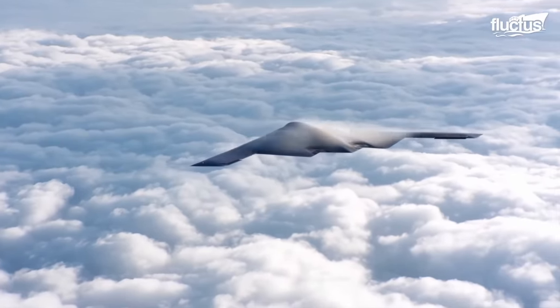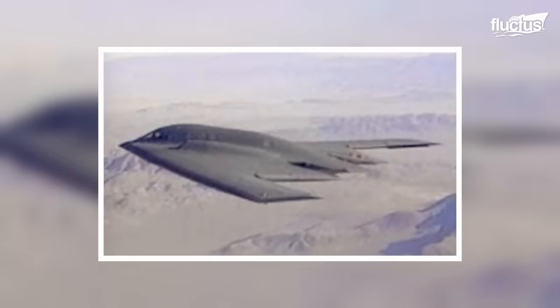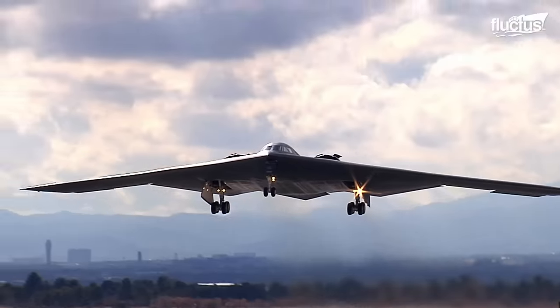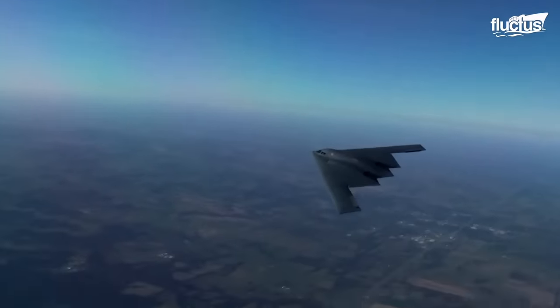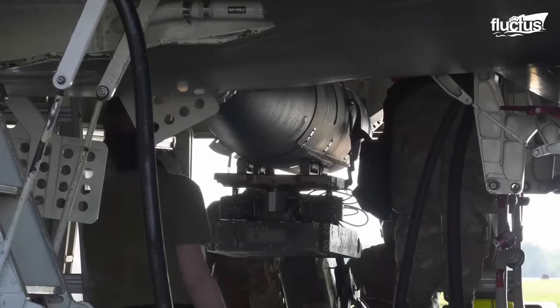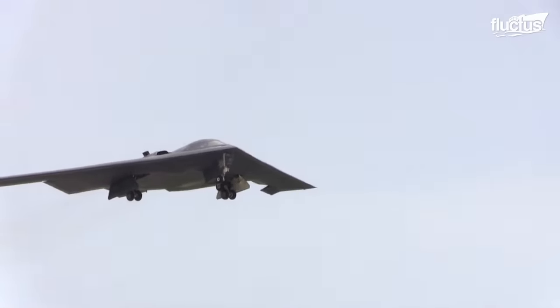The B-2, a subsonic flying wing with a two-person crew, emerged from Northrop's innovative design and was produced from 1987 to 2000. Its unique capability to carry a mix of conventional and thermonuclear weapons, including up to 80 500-pound MK-82 JDAM GPS-guided bombs, or 16 2400-pound B-83 nuclear bombs, sets it apart.